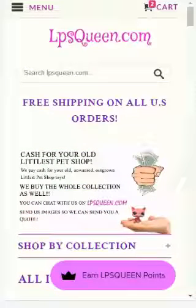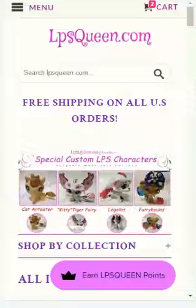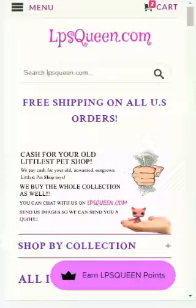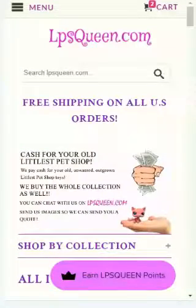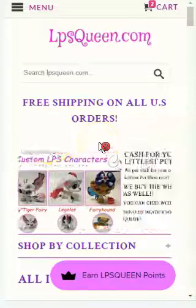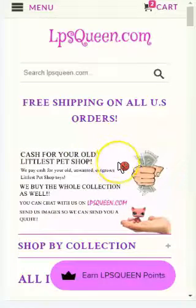Hello everyone! This is Jen from lpsqueen.com, and for today's video I'll be showing you the most spectacular, coolest, and most worth-checking section here on our lpsqueen.com website. So what are we waiting for? Let's get to it!